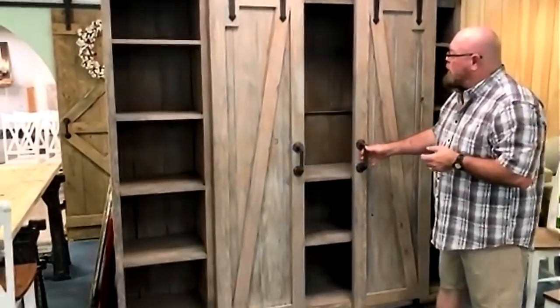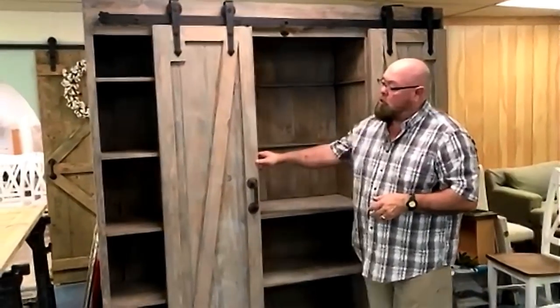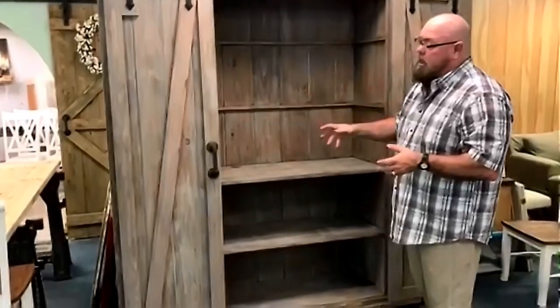This is a large entertainment piece that we do. A lot of people put a TV in it. This particular one is going to be used for a storage unit, so there are removable shelves that come out of here.